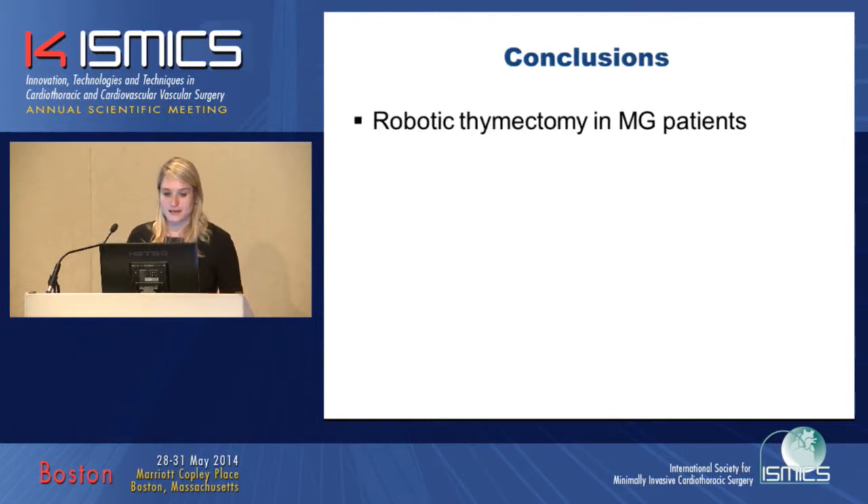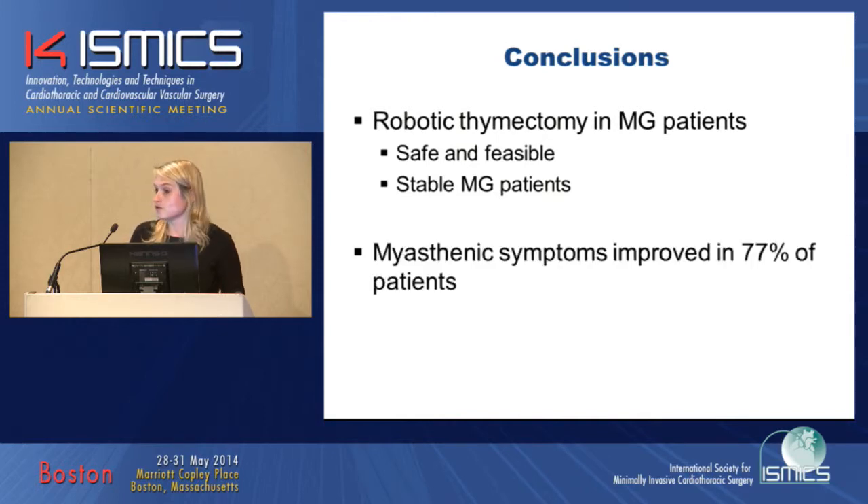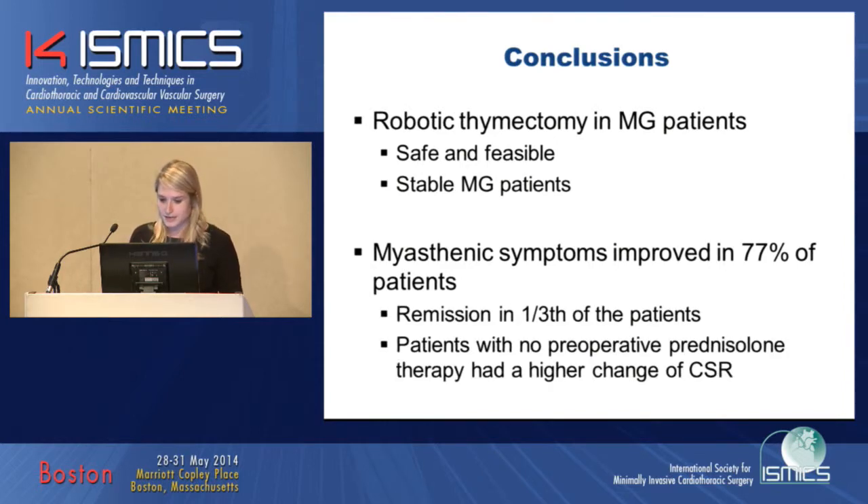In conclusion, robotic thymectomy in patients with myasthenia gravis is safe and feasible. Surgery should only be performed in stable myasthenic patients. We saw improvement in 77% of patients, one-third was in remission, and patients not taking prednisolone before surgery had a higher chance of achieving complete stable remission.